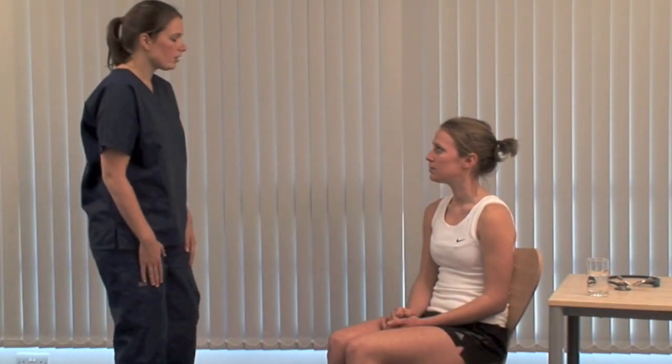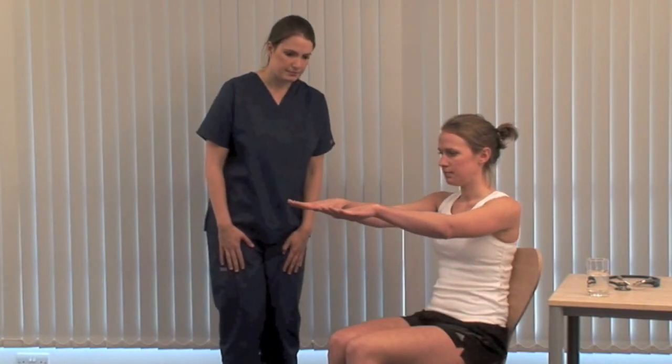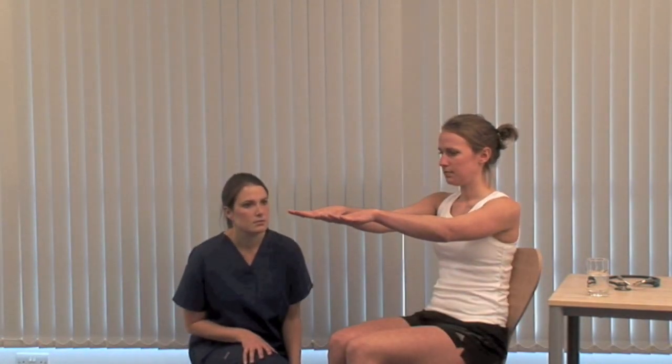Could I ask you to confirm your name and address? The voice can be characteristically slow in severe hypothyroidism. Could you hold your hands out for me? Look for fine tremor and feel for sweating, which may occur in hyperthyroidism.